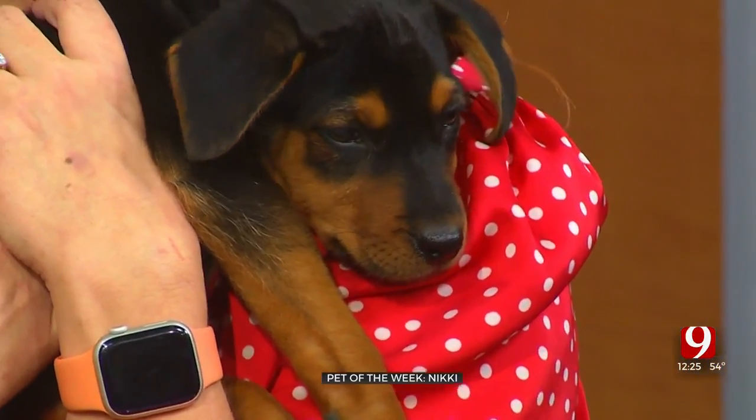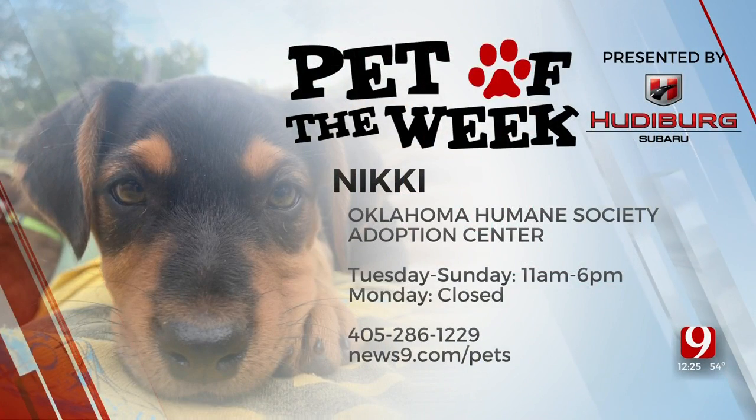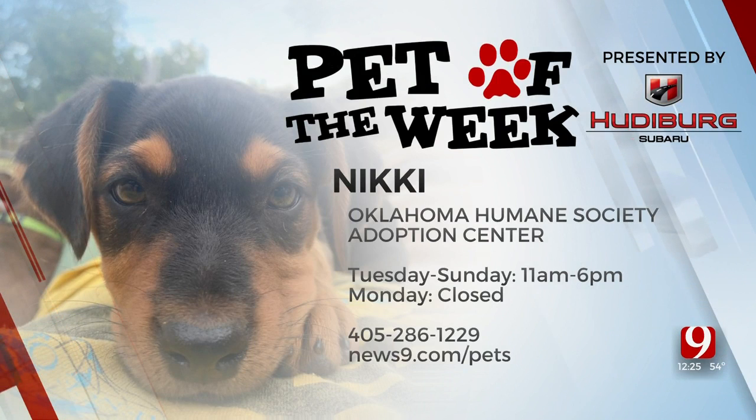We're always wanting more volunteers, so go to okhumane.org and you can find out about fostering, volunteering, or a foster field trip. Whatever time you have, we'll make it happen so you can help us. Thank you so much Caitlin for being here and bringing Nikki on — we hope they all get adopted. For more information on adopting any pet from the Oklahoma Humane Society, check out news9.com/pets.